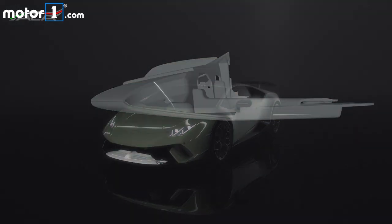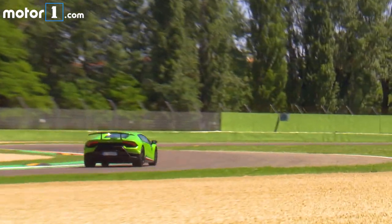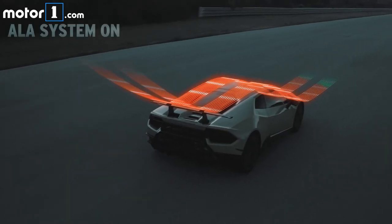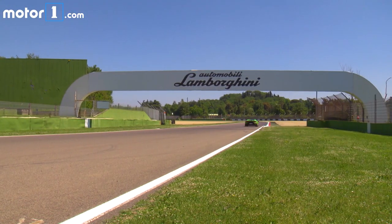Talking about the front splitter, there is a flap — a sort of valve — that when it's closed lets the air flow above and underneath, generating a high downforce at the front wheels and also a high level of drag. When you open the flap, the air goes underneath the vehicle, reducing both downforce and drag.